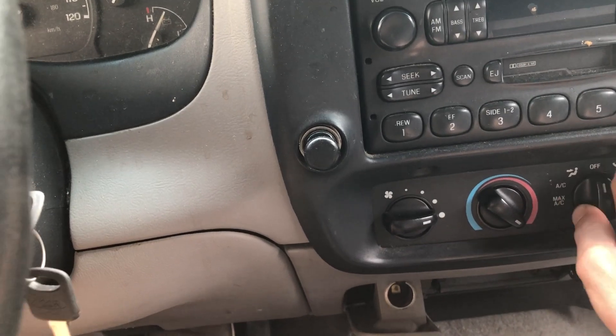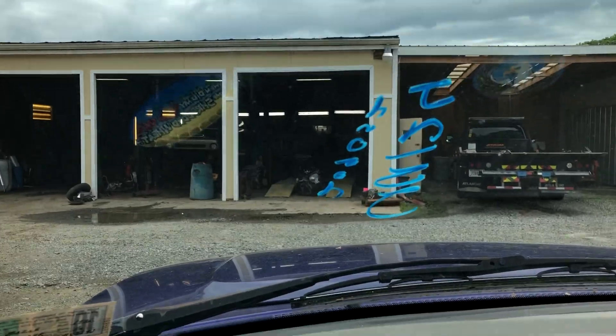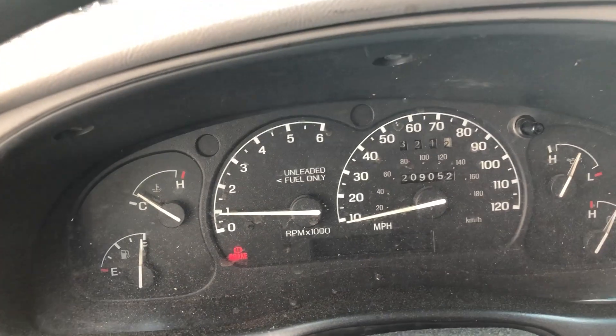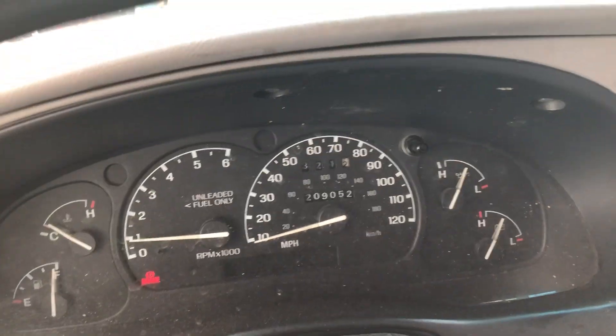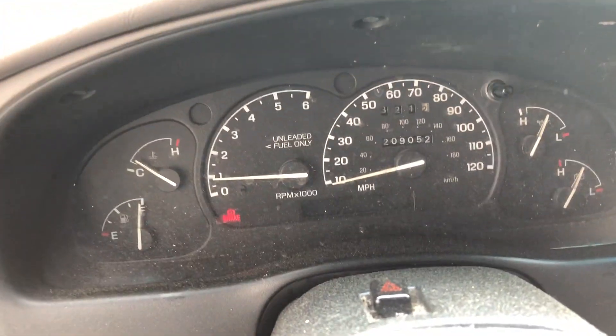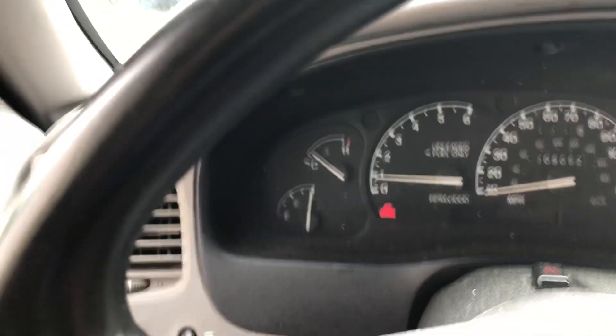That's working just fine too. Again, this is unit UU 124, a 1996 Mazda B3000 — mileage is 209,052. If you need anything, please call Lou's Auto Service and Salvage in Thornburg, Virginia. We'd be happy to help. Thank you and God bless.